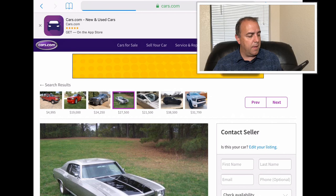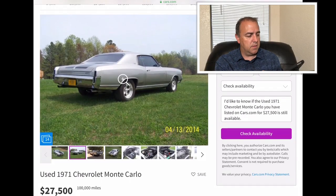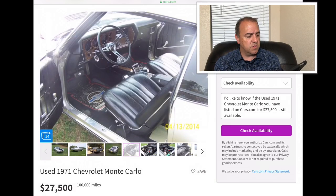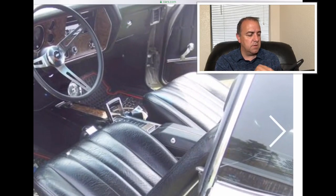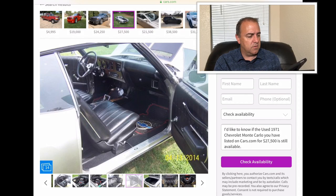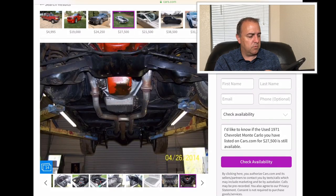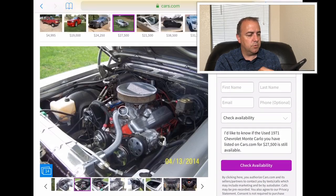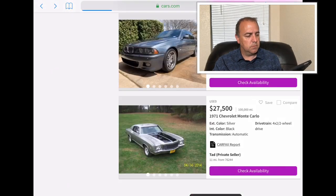1971 Chevrolet Monte Carlo — that's cool. The body looks like it's in really good shape. They want $27,500 for this one and it has a hundred thousand miles. I always love those shifters — growing up I used to go to the arcade and play Afterburner, and that throttle always makes me think of that. That is a cool looking car. Plenty of trunk space. It has a rebuilt 350 turbo transmission and a big block 427. Very cool.